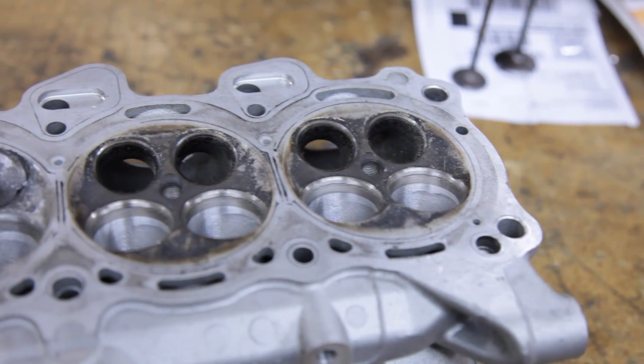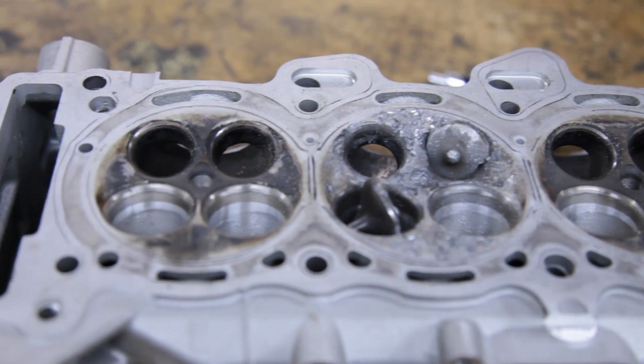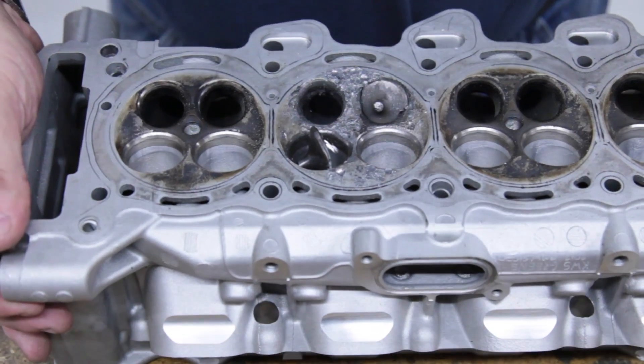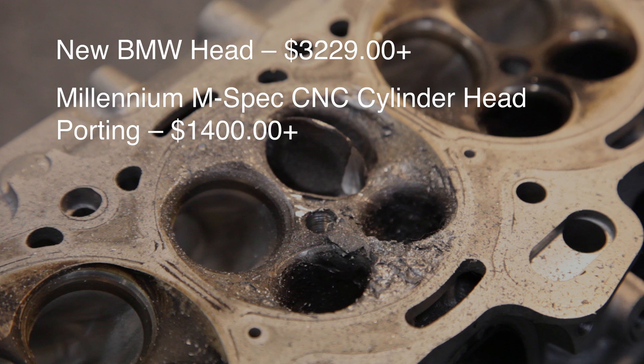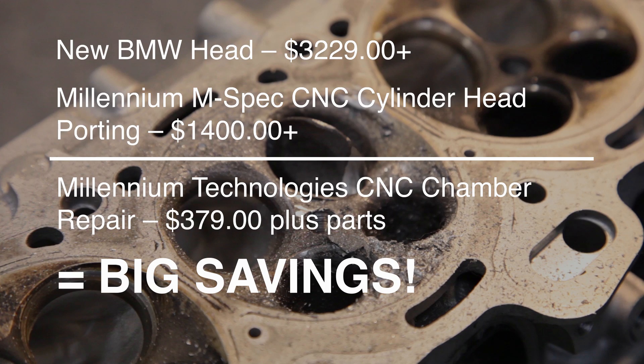This is a 2010 BMW S1000RR head that has damage to one of the chambers. This head was used in a high horsepower race engine that broke a retainer, which dropped a valve into the chamber causing extensive damage. Retail on a new head is over $3,229 from BMW, and this head also has over $1,400 worth of M-Spec porting modifications, so the owner is highly motivated to repair it. Millennium Technologies can repair this head for $379 plus guides and seats — that is less than 10% of the replacement cost.